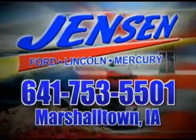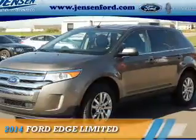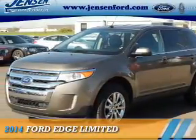Stop in at Jensen Ford and see why we're Marshall County's largest Ford dealer. Presenting the 2014 Ford Edge.